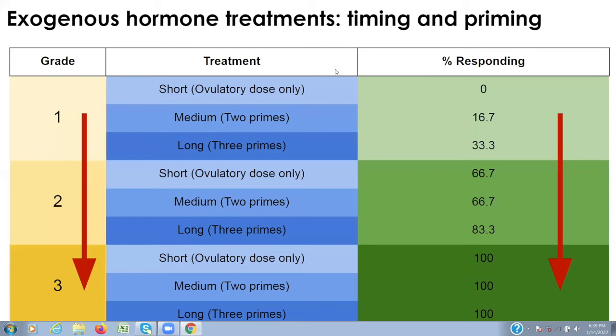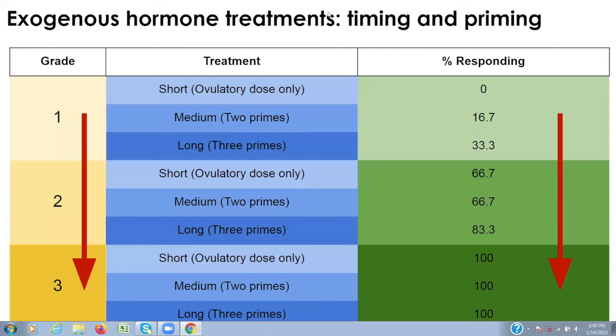In grade three animals, all of the animals responded to the hormone treatment. The conclusion is that if you have a grade one animal and want to elicit oviposition, you'll probably need a strategy requiring multiple priming doses before administering an ovulatory dose. That's going to be species- and individual-specific and require time to develop, but at least with ultrasound you know where you're starting and can cater your hormone treatment to individuals within your captive colonies.